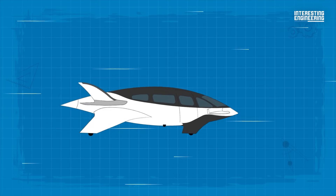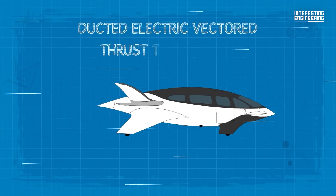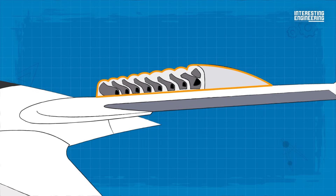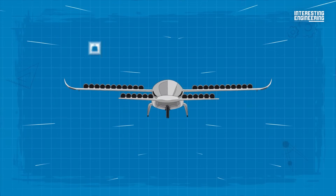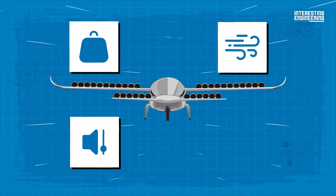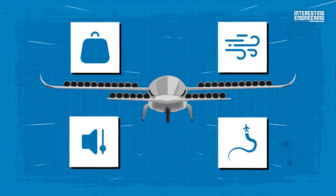The Lilium Jet stands out among other aircraft due to its ducted electric vectored thrust technology. This proprietary system integrates electric jet engines into the wing flaps, providing numerous advantages — including improved payload capacity, enhanced aerodynamic efficiency, a lower noise profile, and thrust vector control for maneuverability in all flight phases.